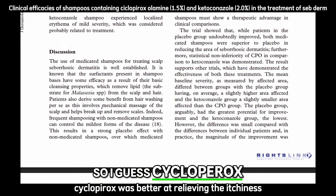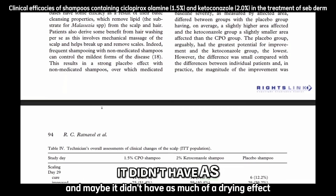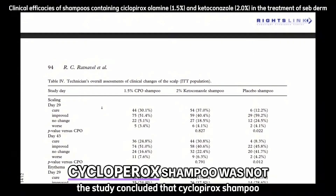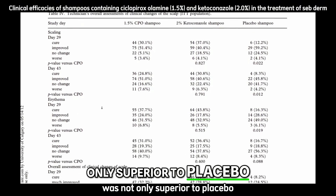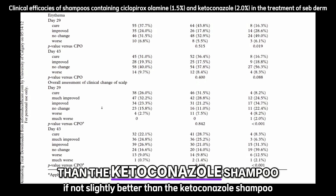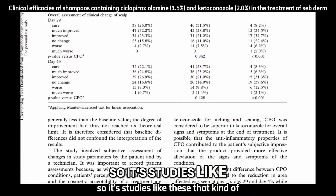Ciclopirox was better at relieving itchiness and may not have had as much of a drying effect on the scalp. The study concluded that ciclopirox shampoo was not only superior to placebo, but was also at least effective, if not slightly better than ketoconazole shampoo in treating scalp seborrheic dermatitis.